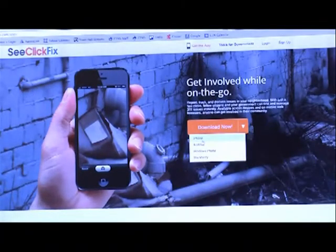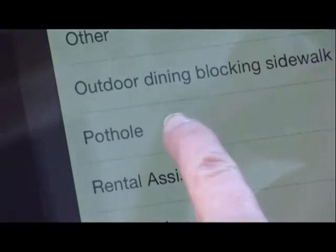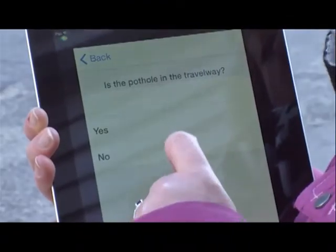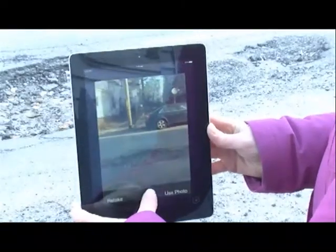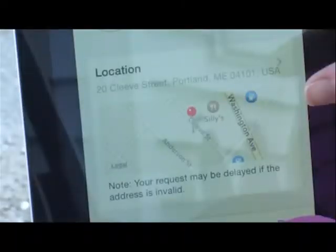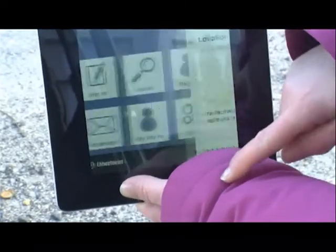Just download the free app to your Android or iPhone and you're ready to go. Open the app, select a category and describe the problem. You can even take a picture and attach it to your report, and the app will pinpoint your location so you don't have to. Click submit and you're done.